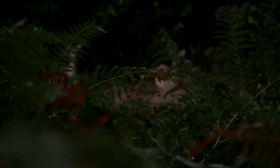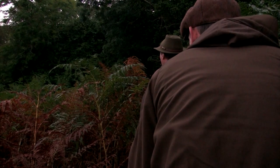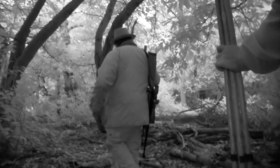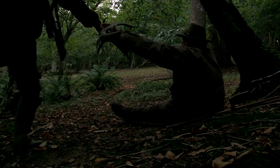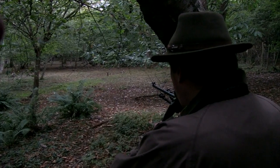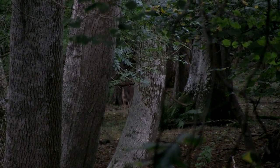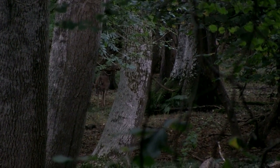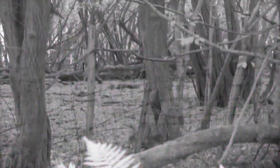Our first approach through the bracken disturbs a couple of does. We keep still and they walk off without sounding the alarm. Roy takes it slowly and when within a hundred yards of the stand he starts with the antlers, simulating bucks fighting. We see movement and he switches to the call. Suddenly there's interest from in front and behind. We switch to IR sensitive mode to get a better look at a spiker that's just 50 yards over our shoulders.